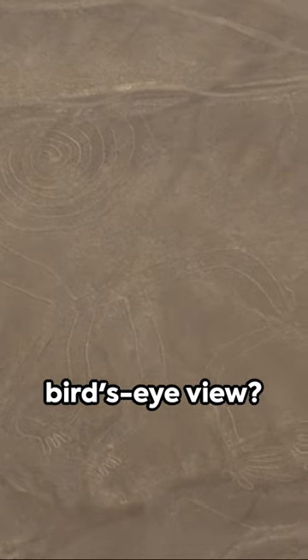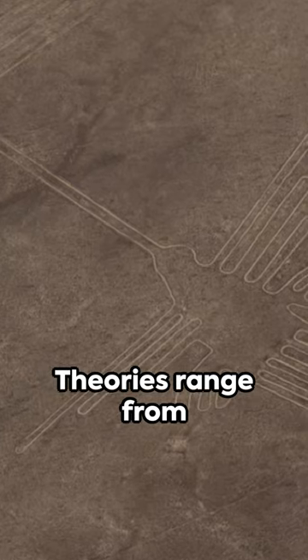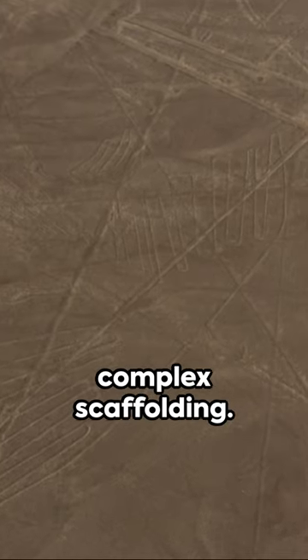How did they achieve this without a bird's eye view? Theories range from simple tools to complex scaffolding.